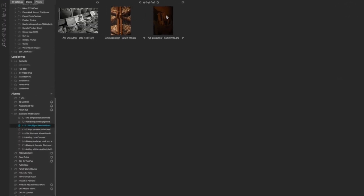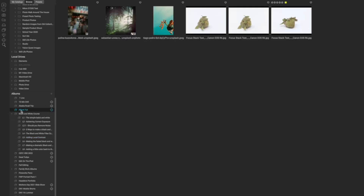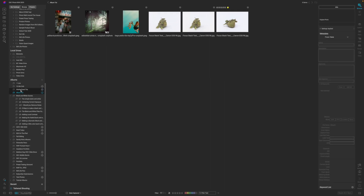On1 also has something called albums. These are my favorite workspaces because I can take photos from all over my hard drive and collect them into one area without having to move the photo to different folders on my actual hard drive.